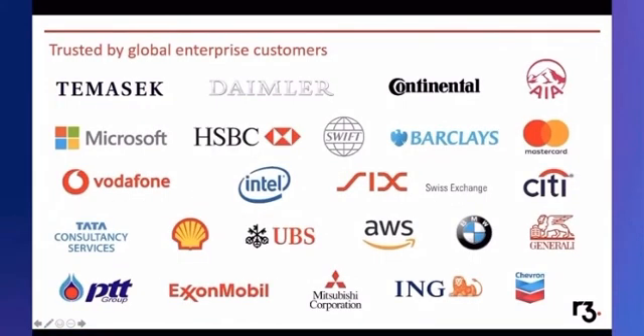I'd like to share some of the projects we are working on and some of the household corporations we've been collaborating with over the past few years. As mentioned earlier, Tamasi is actually one of our very early investors. The likes of HSBC, Standard Chartered, and ING have taken part in a lot of our trade finance projects.